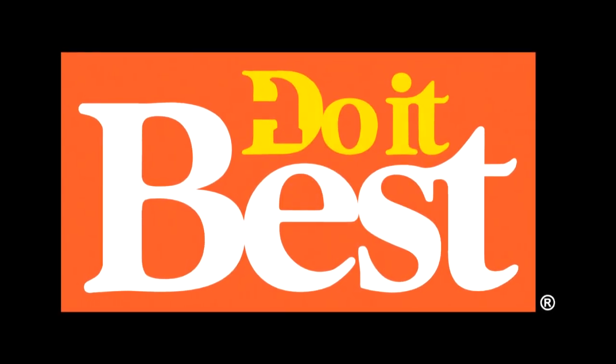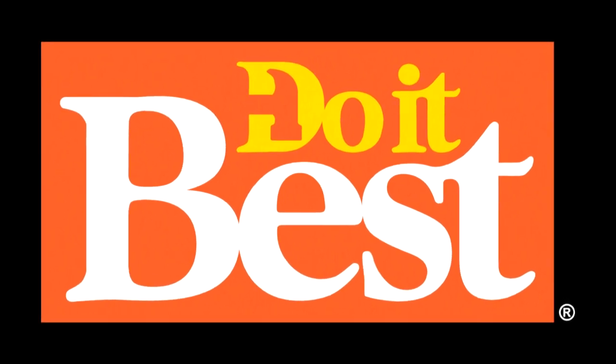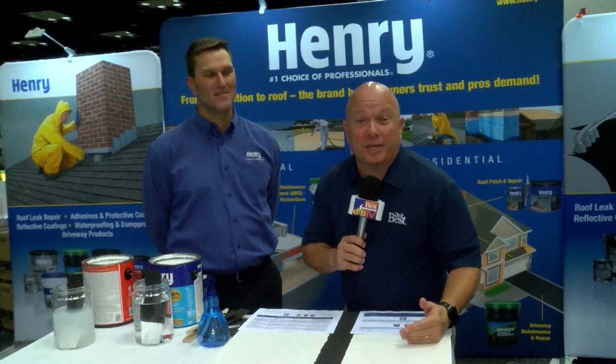Your neighborhood Do It Best store is your best source for friendly service, expert advice, and innovative products like these. If you're looking to cut your air conditioning costs and extend the life of your roof, you need to know about this product. I'm with Kirk from Henry. Let's talk about white roof coatings.